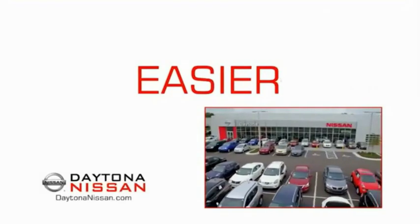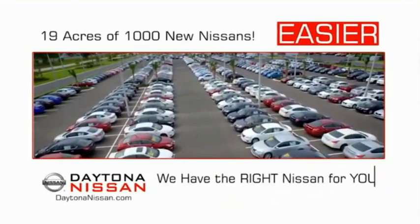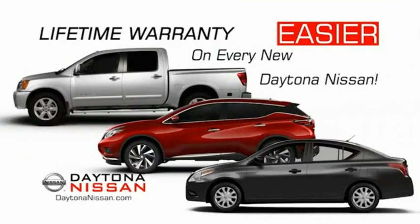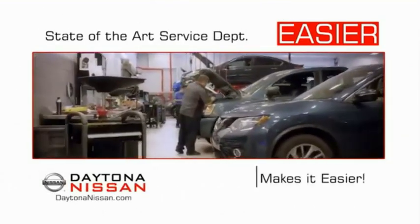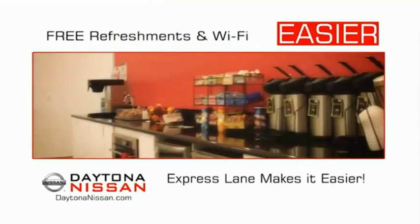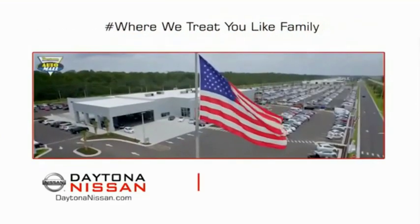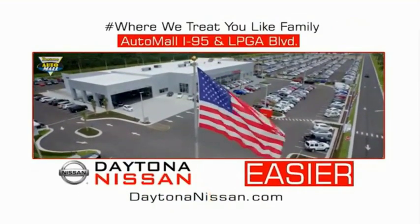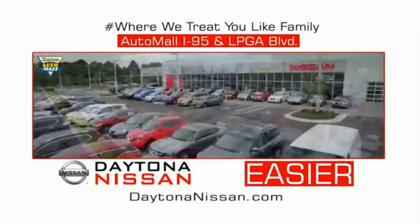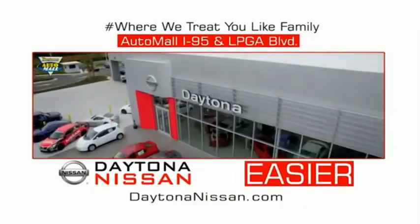The all-new Daytona Nissan — we make it easier. Easier because 19 acres of 1,000 new Nissans means we have the right vehicle for you. Easy to own because every new Daytona Nissan comes with a lifetime warranty. Easy to service because the state-of-the-art facility and express lane make servicing any vehicle easier. Easy to enjoy free refreshments and Wi-Fi while the kids play. Come check out the all-new Daytona Nissan just under the big flag at the Auto Mall, I-95 at LPGA Boulevard. Make your move to Daytona Nissan — it's easy.